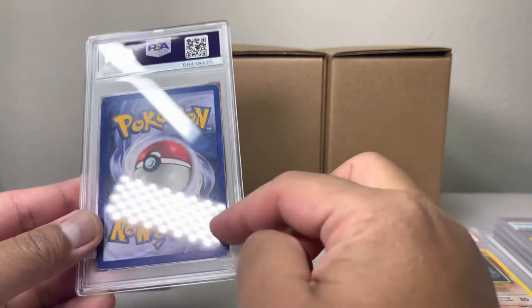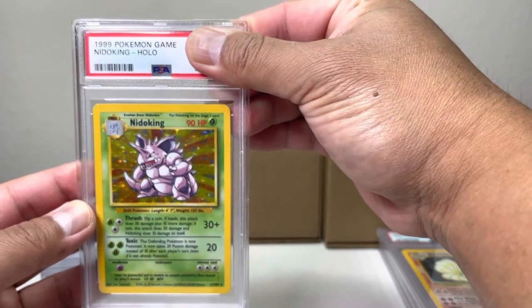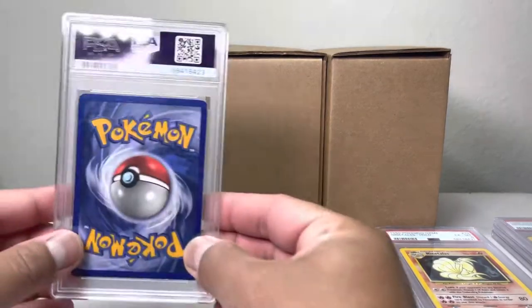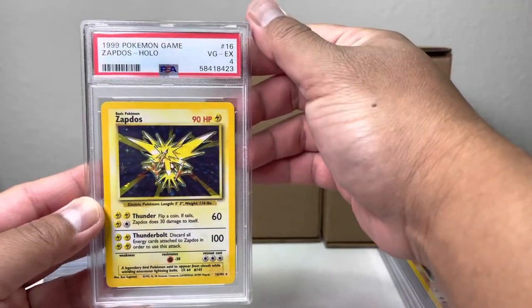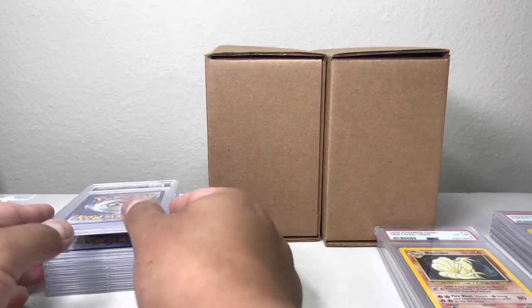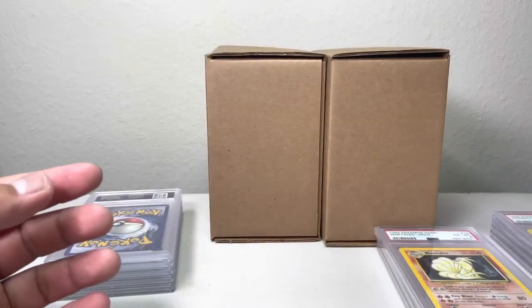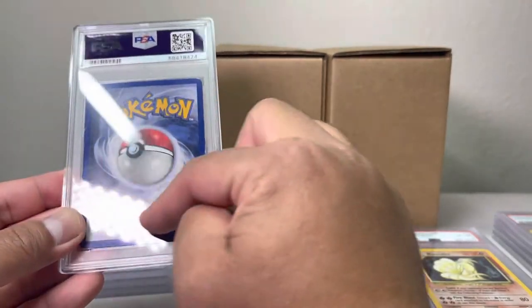This one has a lot of whiting — might be lower. Lickitung, last one here is a four — might have another four here — five, this one's a five. Not bad. Zapdos — we have a four. Pretty much getting a complete set of all the holographics in fours or fives, which would be awesome. We got a Chansey — a five, Chansey base set. This one actually has a lot of damage, a lot of corner wear.